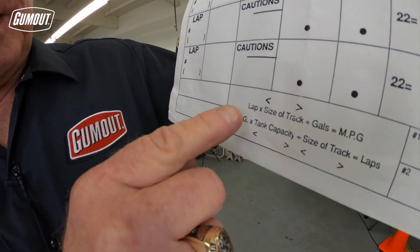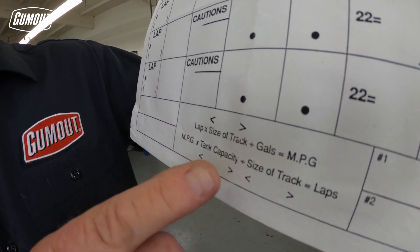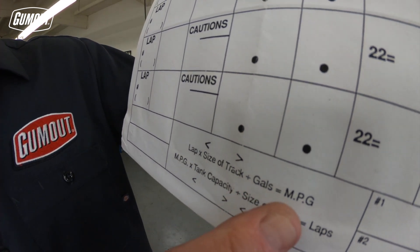How many laps did we run times the size of the racetrack we're racing, divided by the number of gallons we used on that last stop? That gives us miles per gallon.